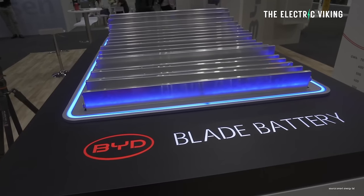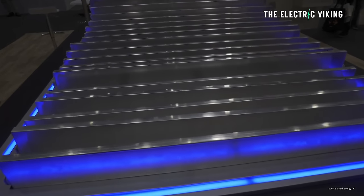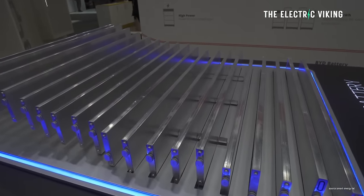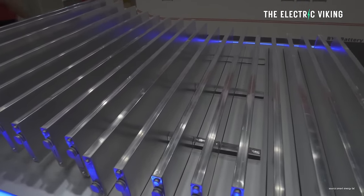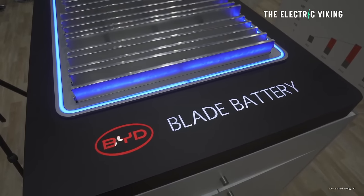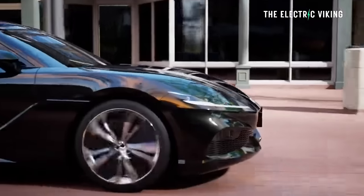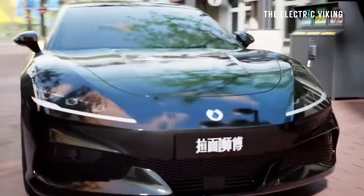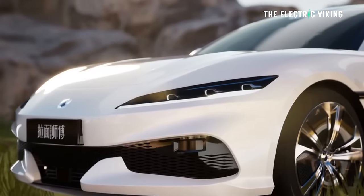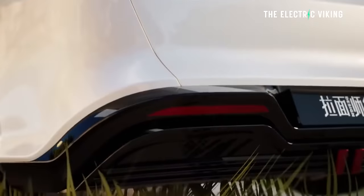It's also very likely to get BYD's new blade battery, which is much better than the previous version, with higher energy density. In fact, the energy density has increased by 27% to 190 kilowatt-hours per kilogram. That 27% improvement in energy density means this vehicle will likely get upwards of 800 to 900 kilometers of real-world range — probably around 550 miles of real-world range in a vehicle that looks sensational.